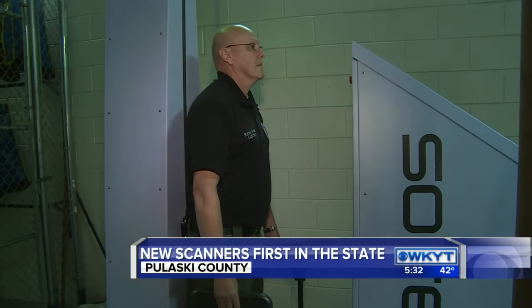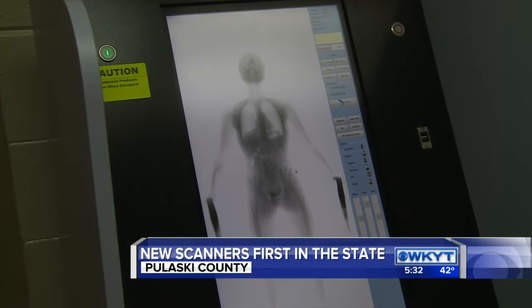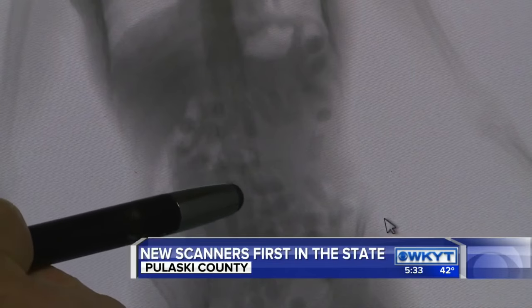Once a scan is taken, a jailer can view the image and immediately know if there's anything abnormal. Like this example, used for training purposes, where there are balloons full of drugs inside this person.